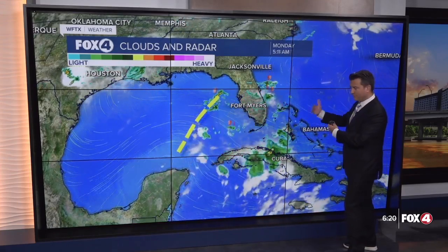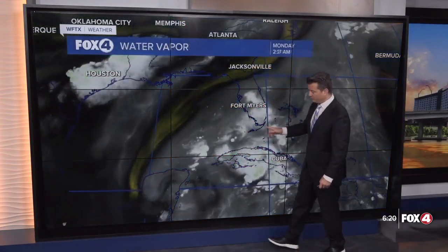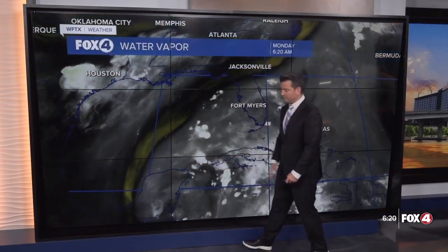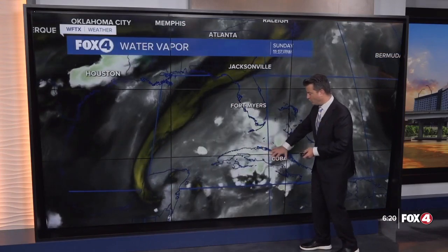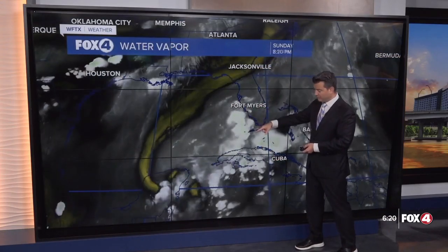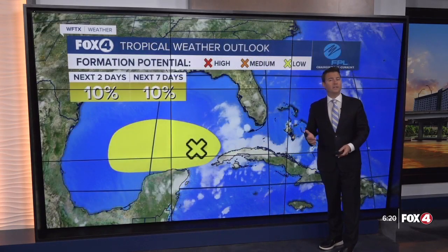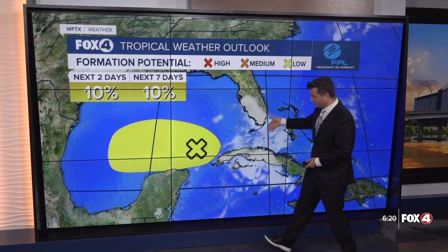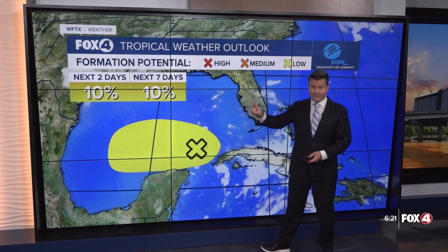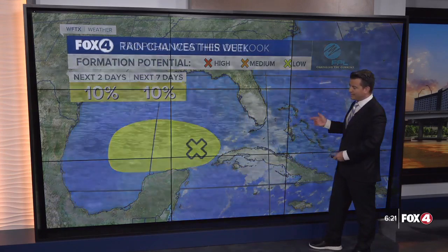We've got a trough at the surface and this is going to continue to provide us with very high rain chances. Looking at the water vapor loop, you can see that little spin — what happens with upper-level lows like this is it pulls moisture in on the east side. So we have a trough at the surface and an upper-level low just off to the west, and all of this is being watched by the National Hurricane Center.